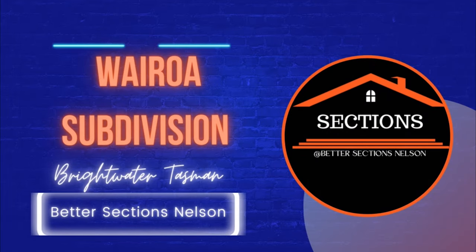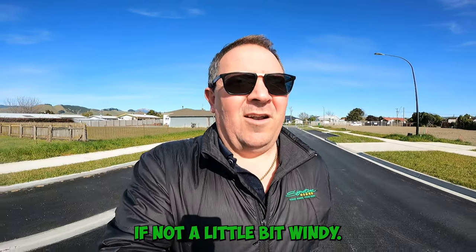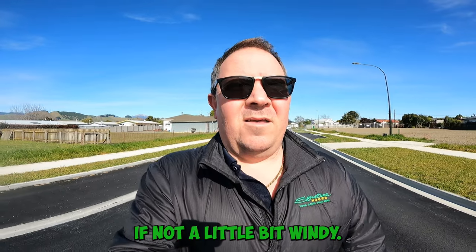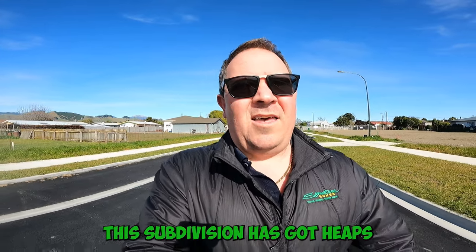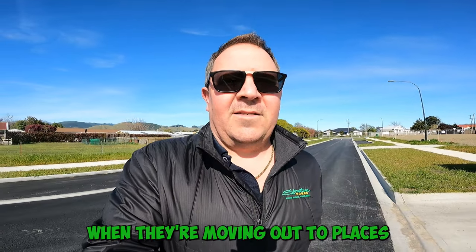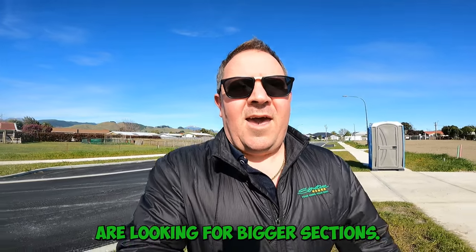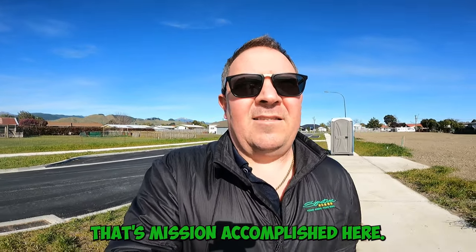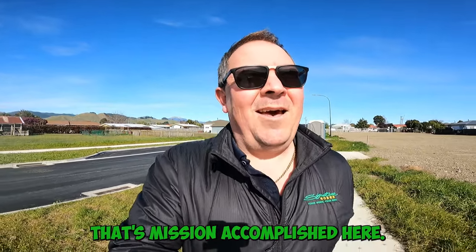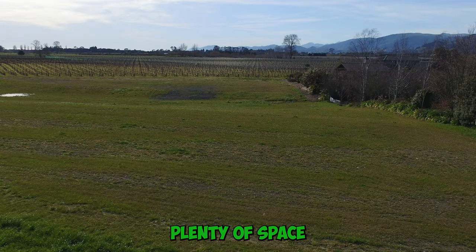Today I'm out here in the Wairoa subdivision in Brightwater. As you can probably see, it's a beautifully sunny day, if not a little bit windy. This subdivision has got heaps going for it. A lot of people when they're moving out to places like Brightwater or Wakefield are looking for bigger sections, and certainly that's mission accomplished here — yeah, as you can see, plenty of space.